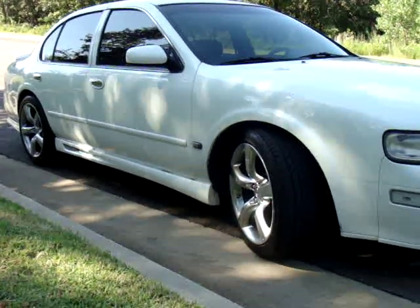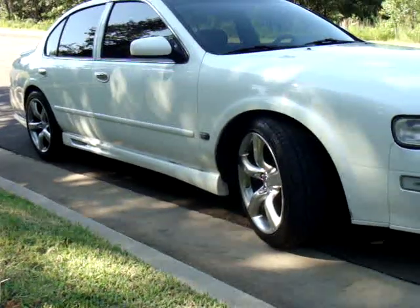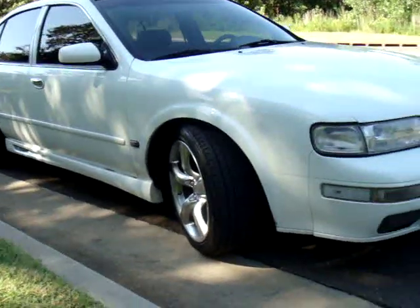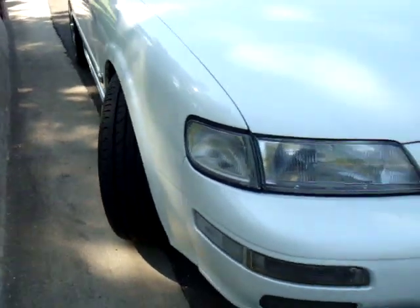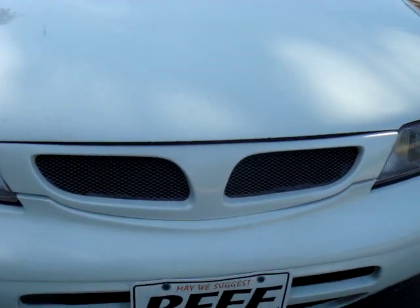This is a 1996 Nissan Maxima SE. It is a five-speed manual transmission, which is kind of rare for one of these cars. It's in very good condition and it's got a bunch of mods on it — it's got an Infinity front grille.